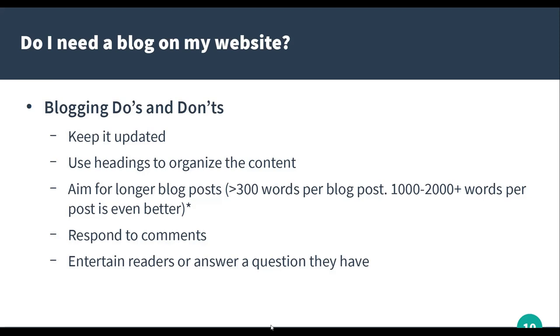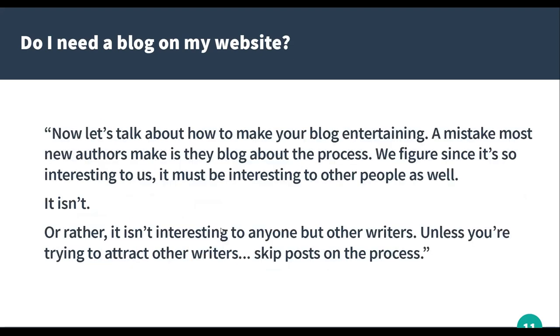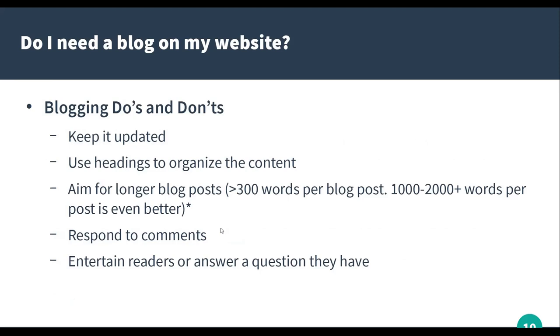If you have a blog, do respond to comments. It's a great way for your website to look updated and a great way to talk to your audience. With your blog posts, definitely entertain readers or answer a question they have. Most blogs are nonfiction — they answer a question like 'how long should a blog post be?' As fiction writers, you're probably more in the camp of entertaining readers. I have a list in a second of potential blog post topics.